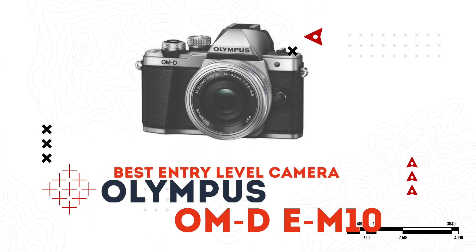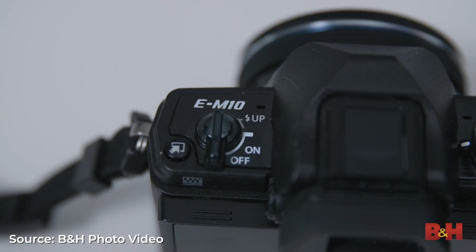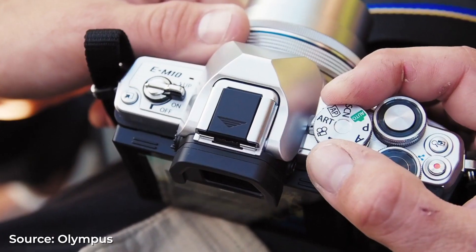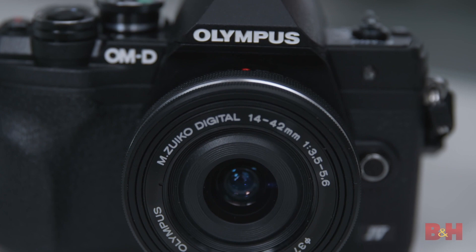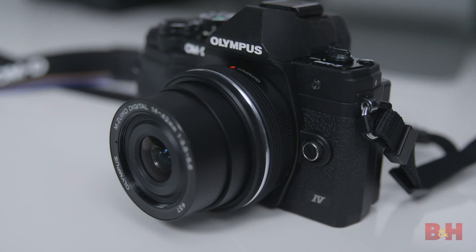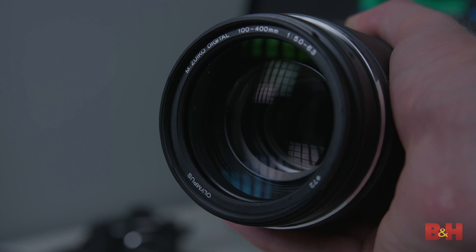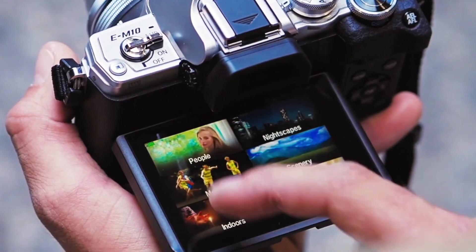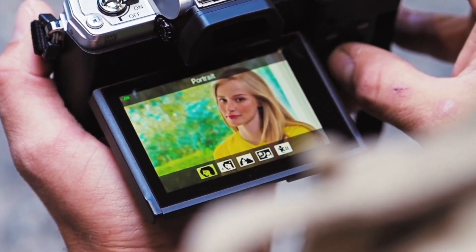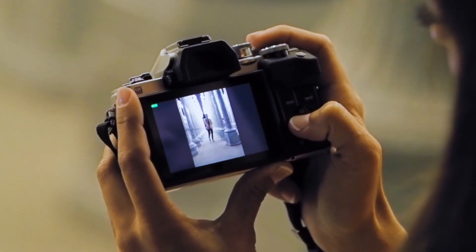Let's start with the best entry-level mirrorless camera, the Olympus OM-D E-M10 Mark IV. While being easy to use and budget-friendly, it doesn't cut back on features and is a great balance between still and video capabilities. It can shoot 4K video at up to 30 frames per second, has in-body image stabilization, a micro four-thirds mount and sensor with a range of lens options, takes SD cards, and has a flip-down monitor making it great for vlogging and self-recording.